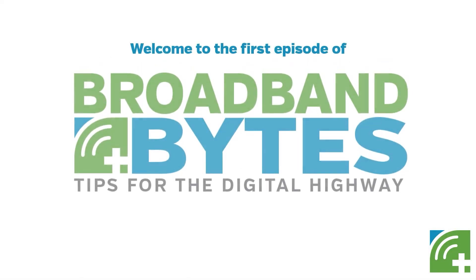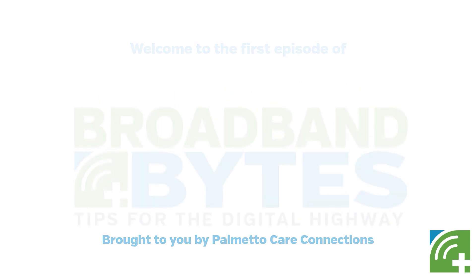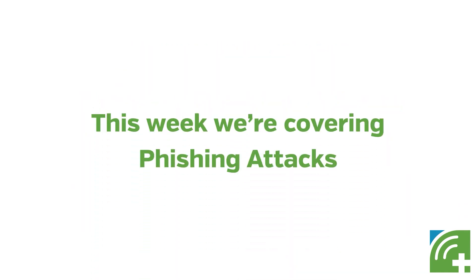Welcome to the first episode of Broadband Bites, brought to you by Pi Medicare Connections. This week we're covering phishing attacks.